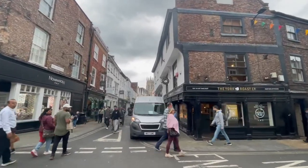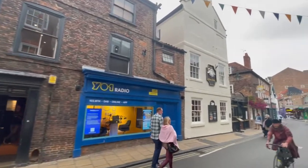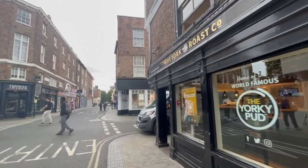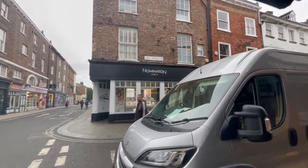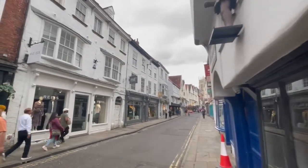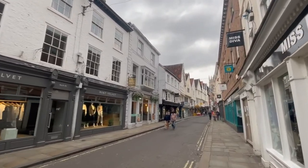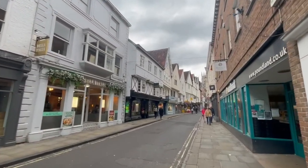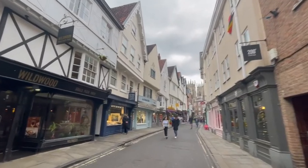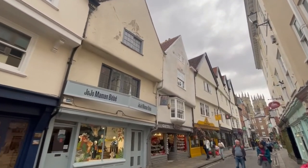We're moving up now towards Bootham Bar, with a little foray into Goodrum Gate to admire the York Roast Company's fantastic Yorkie Puds. We're going to follow up Peter Gate, joining the Roman road - still running, still used today - which was the main thoroughfare of the medieval city. The Romans created this as the Via Principia, the main route through the city, still being used in the medieval era. Peter Gate is named after St. Peter, to whom the Minster is dedicated. By the height of the Middle Ages, York was the second largest city in England, though population-wise only about 15,000. London had about 100,000.